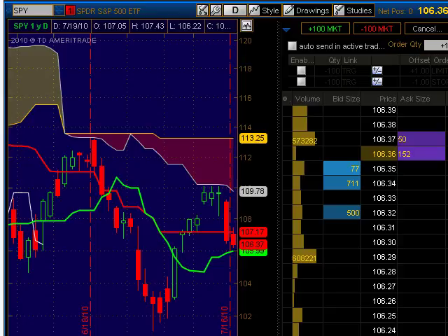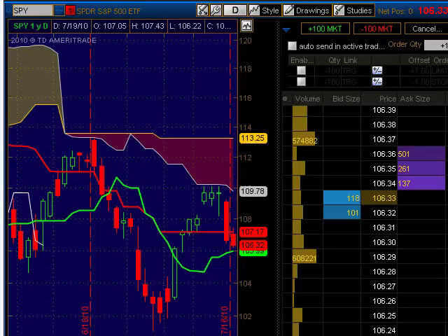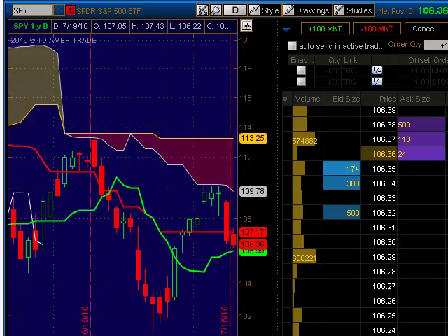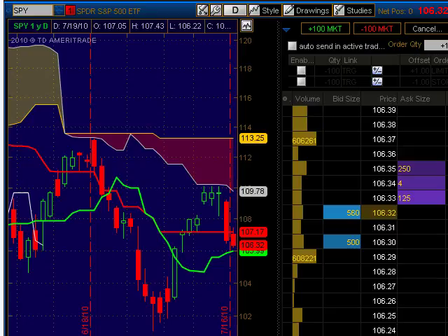Weekly price projections: resistance is at $110.09 per share and support is at $101.13 per share. Monthly price projections: long-term trendline resistance is at $104.56 per share, and long-term trendline support is at $87.00 even. Looking 12 to 18 months out, if this bear market downtrend continues, we will hit a low target of $51.88 per share.